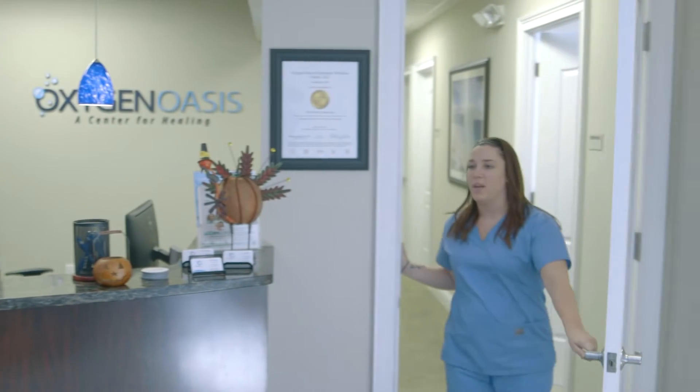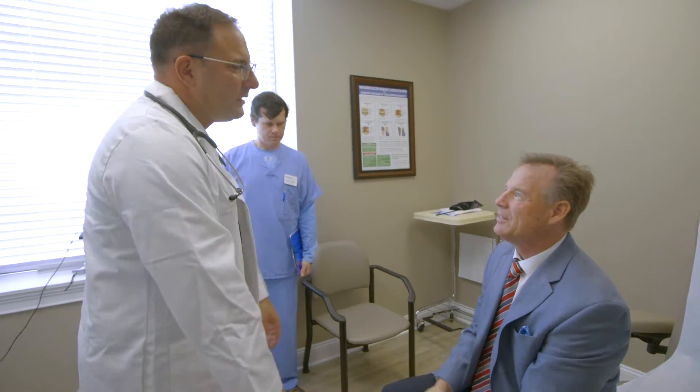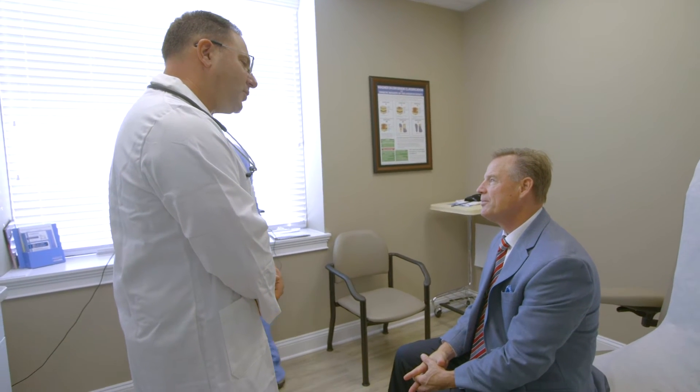Mr. Propp, you can come this way. Hi Brian, I'm Dr. Scott Rosenthal. Today I'm going to perform a history and physical examination on you to make sure it's okay to proceed with hyperbaric oxygen treatments. Any questions?